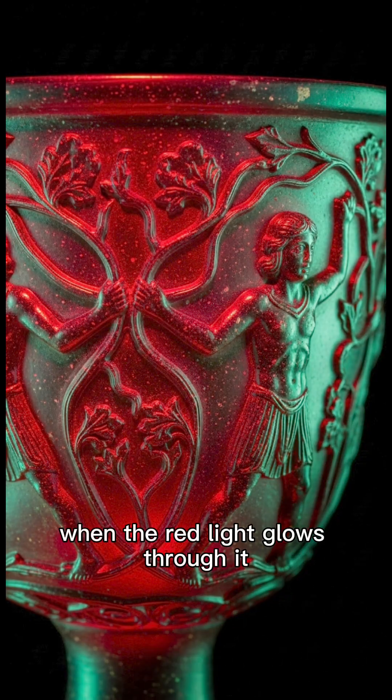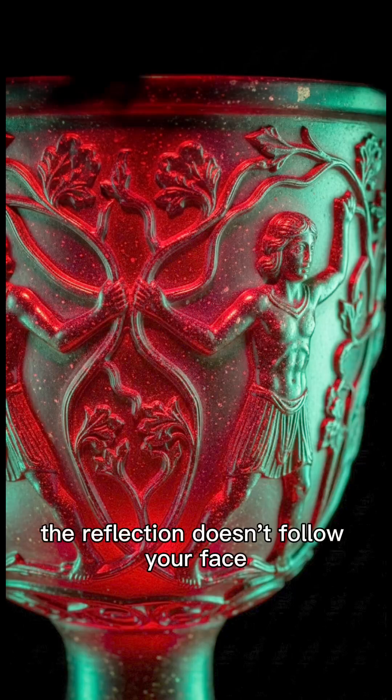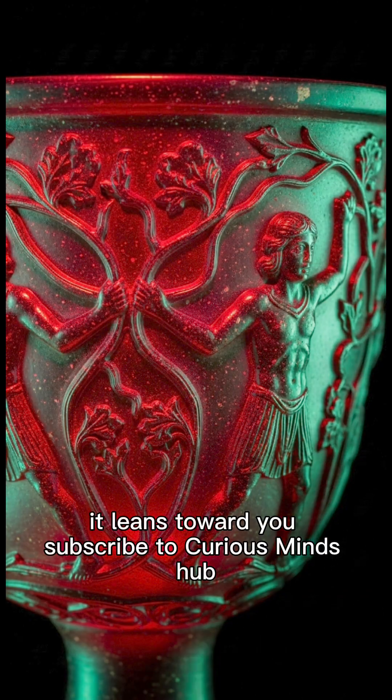When the red light glows through it, the reflection doesn't follow your face. It leans toward you.